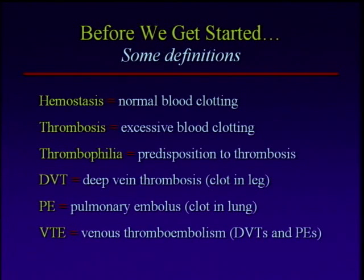Hemostasis is normal blood clotting — we'll talk a little bit about how that works. When blood clots excessively, we call that thrombosis. The term thrombophilia is derived from that, and it basically means a predisposition to thrombosis, or predisposition to excess clotting. Thrombophilia is a very broad term, representing many different genetic and environmental factors all together increasing one's tendency to form blood clots inappropriately.